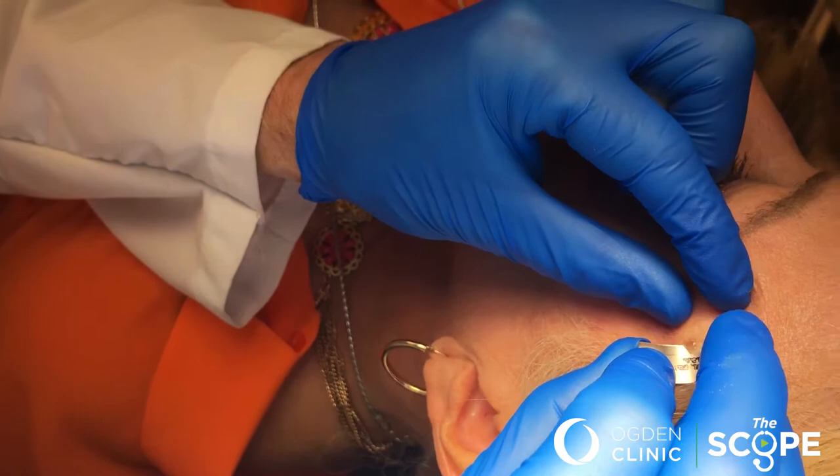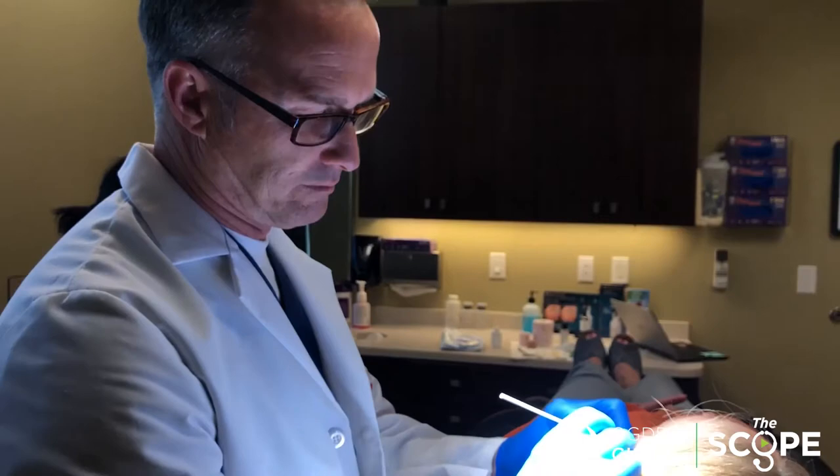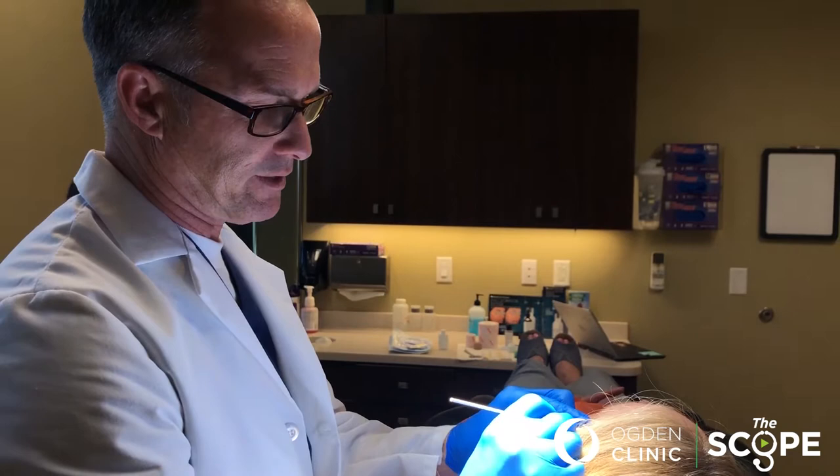Don't feel anything. And that's the biopsy. We're going to put a band-aid on it. We'll give you some wound care instructions. We'll call you with the results in about a week, let you know exactly what it is. And if there's anything else we need to do, we'll let you know and invite you back to have something else done.